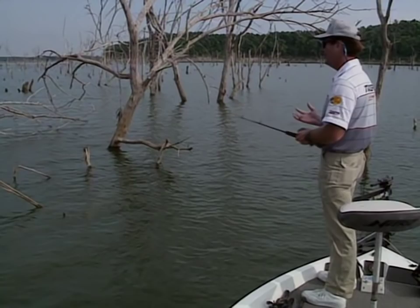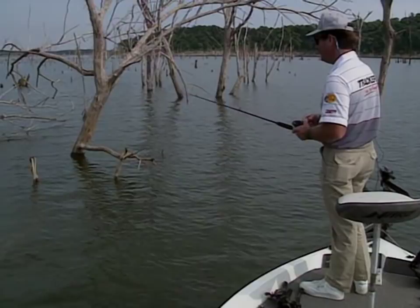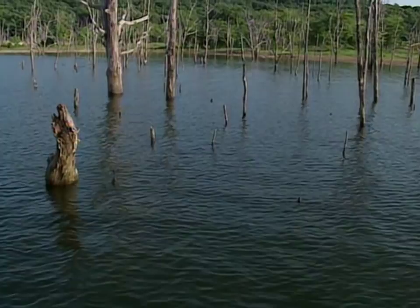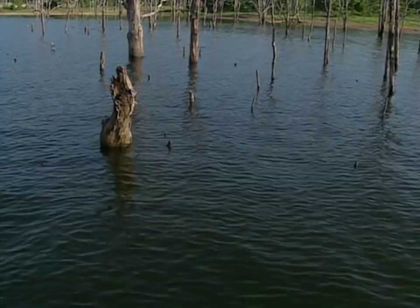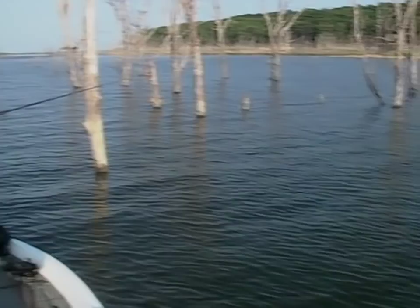Once they start generating water down at the dam, it puts fish right on that structure. When you're learning how to fish timber, one key thing is how to read it. Big trees usually mean there's some sort of drop-off or channel close by. Little stobs sitting in the middle usually mean there's a shallow bar. Right here inside all them little stobs it's only about eight or ten feet deep, dropping right off into 22 feet where I'm sitting in the boat.